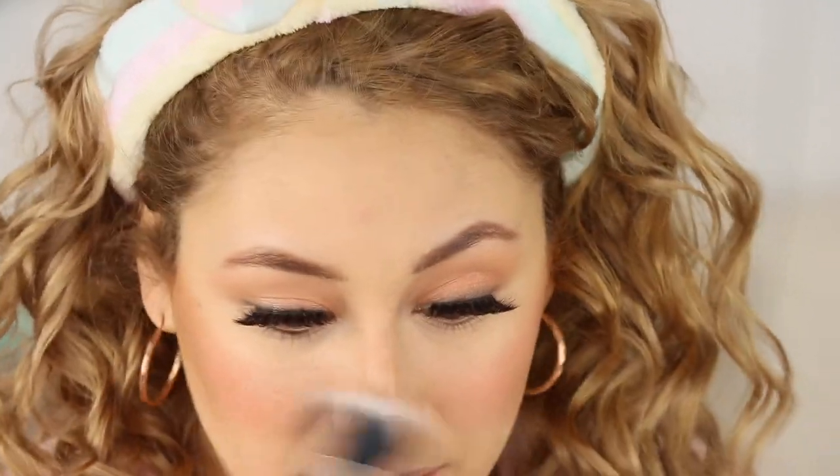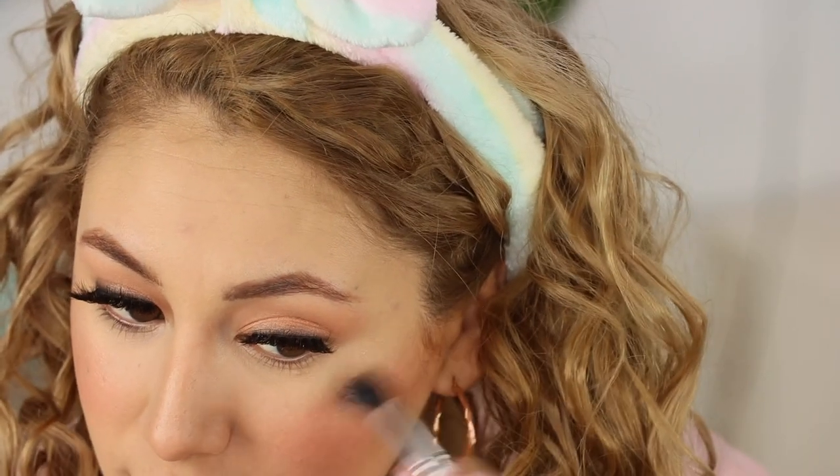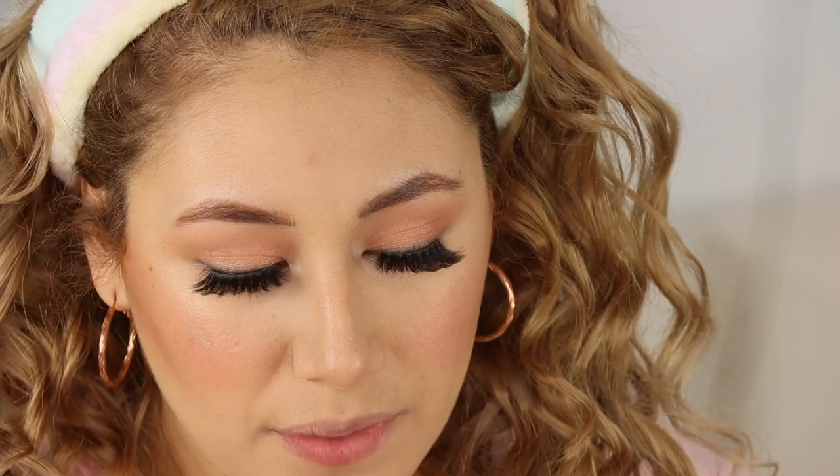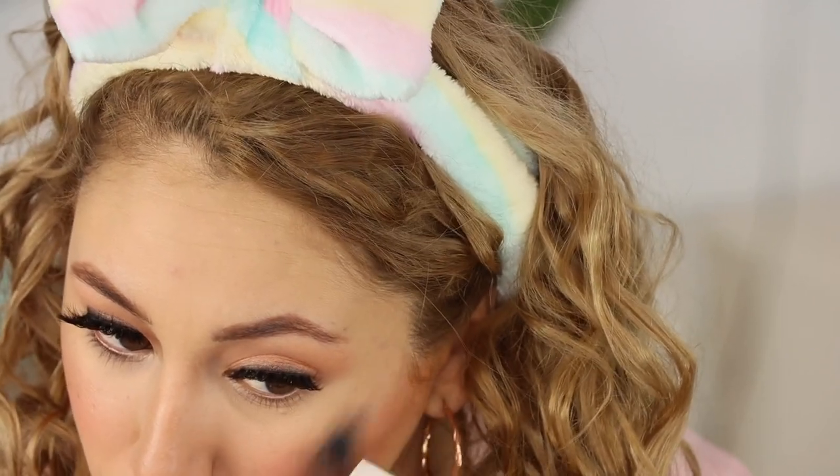I have a cream highlight called Dewy — it has a beautiful golden tone. I'm applying it with the AOA E106 stippling brush, and wow, this brush is amazing for cream highlight. This is perfect — I'm really loving this combination. The highlight looks really pretty just on its own.